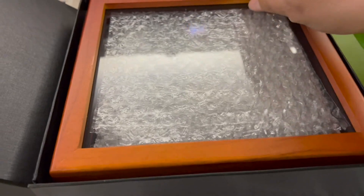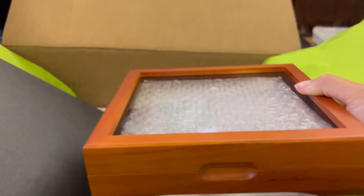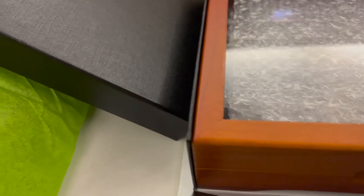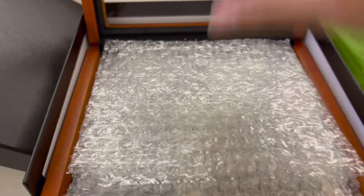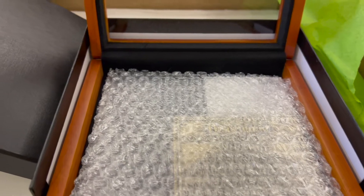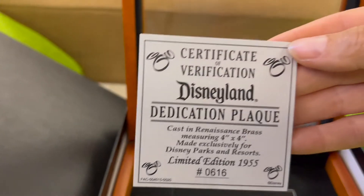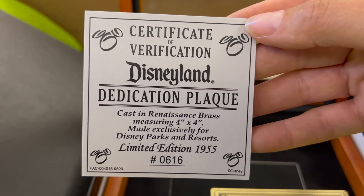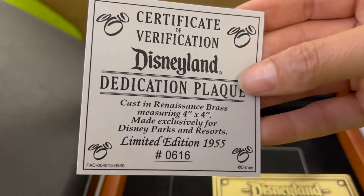I'm going to start with a box because it's on top. It is a box, and whatever's inside is bubble-wrapped, so packed well by the looks. This just slid out — it is a certificate of verification. Disneyland dedication plaque, cast in Renaissance brass, made exclusively for Disney parks and resorts. Oh, it's numbered — that's really cool.